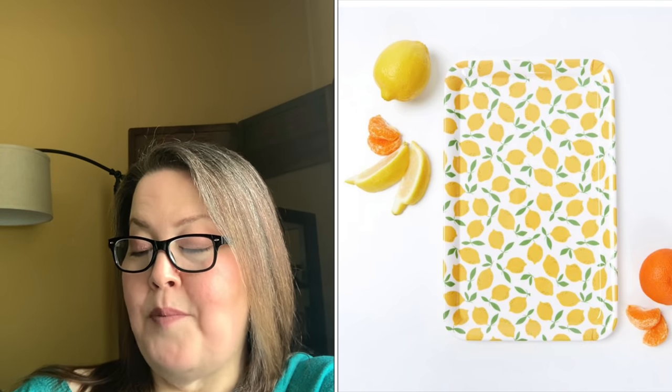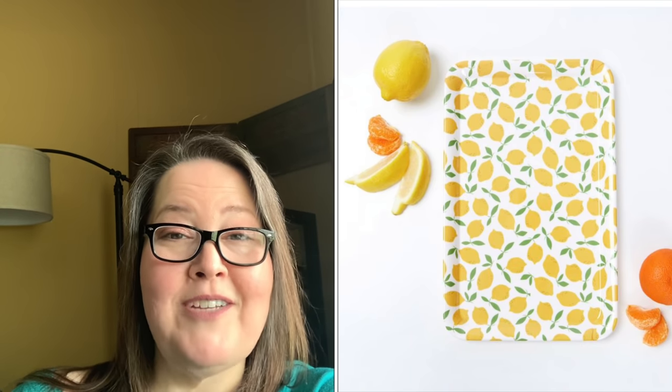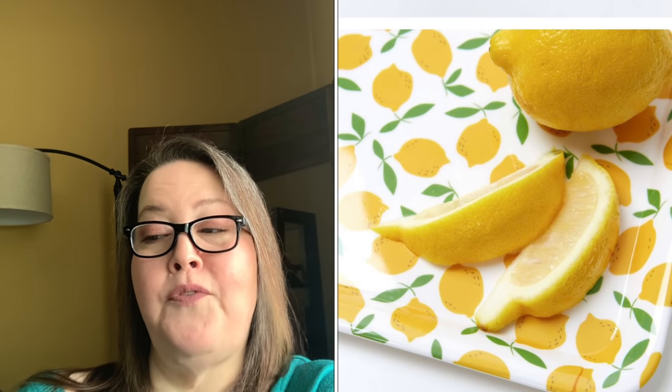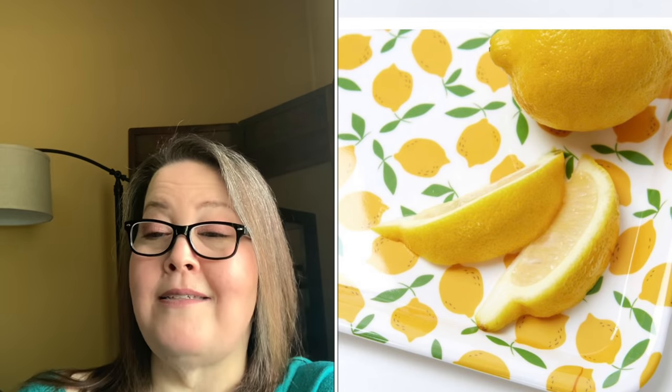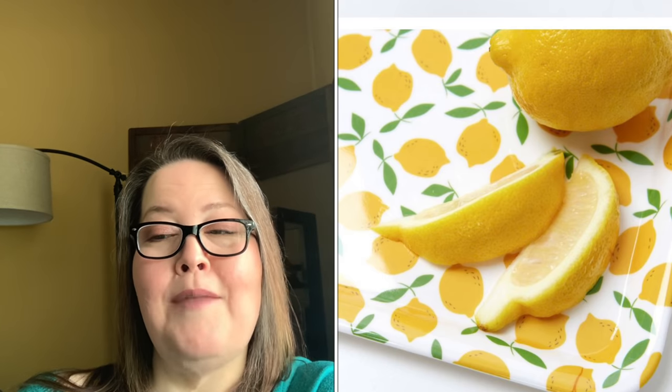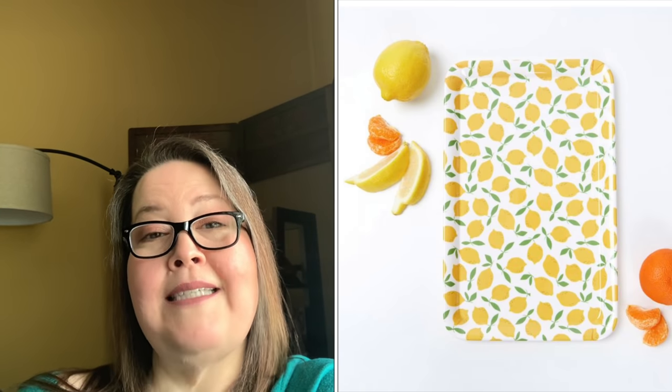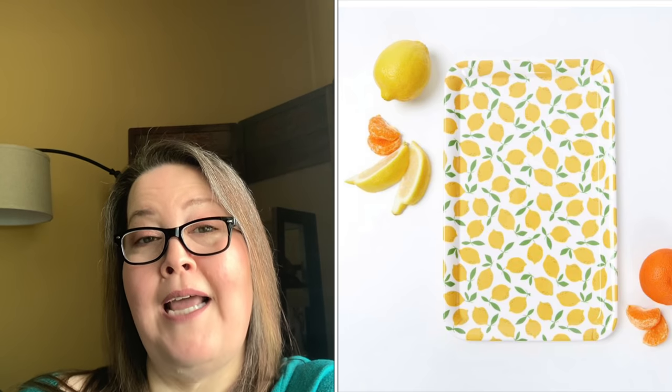The next choice is the To-The-Market Melamine Printed Tray with a $25 value. It's really cute — use this adorable tray to serve food, as a catch-all for your keys, or to hold your cosmetics and more. It is made in India and measures 12 inches by 7.5 inches by 2.5 inches.